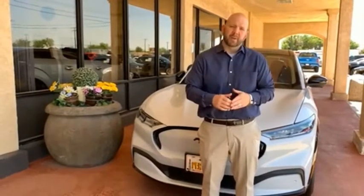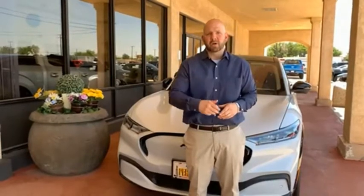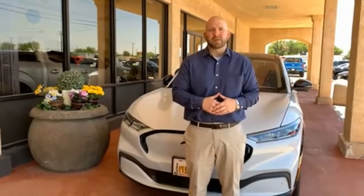Hey everyone, this is Craig Cohegan, Sales Manager right here at Permian Ford. I wanted to take a moment and thank you so much for browsing our inventory. If you have any questions about anything you see, please give us a call at the number you see below. Thank you and have a great day.